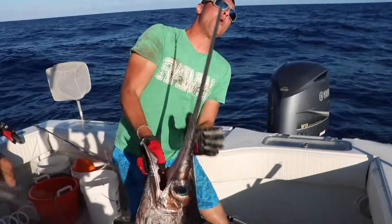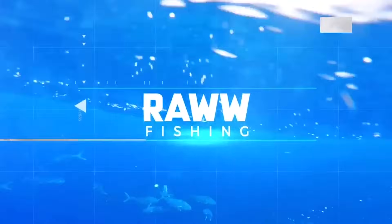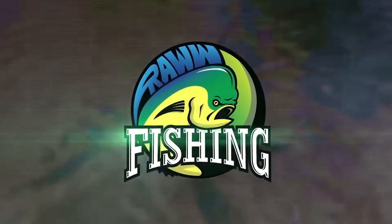Look at the hook we're using. Look at shampoo. Jaws, you want it, buddy? What's in here? What's up, Raw Fam?